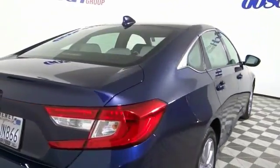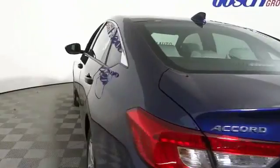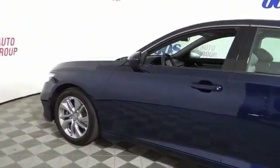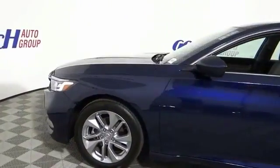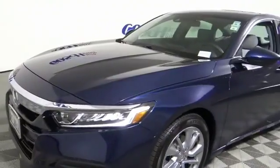This vehicle has less than 8,000 miles. Here are some of this vehicle's great options: traction control, dual airbags, air conditioning, alloy wheels, power steering, four-wheel disc brakes, security system, electronic stability control, and power windows.